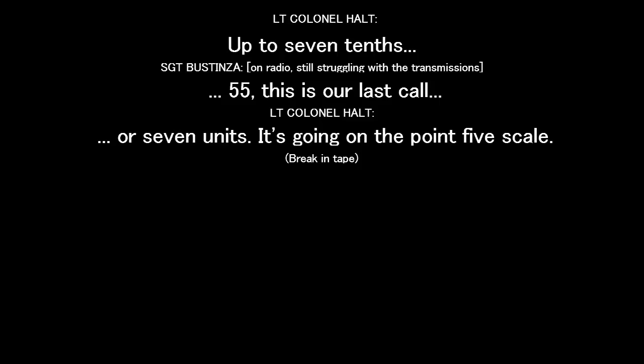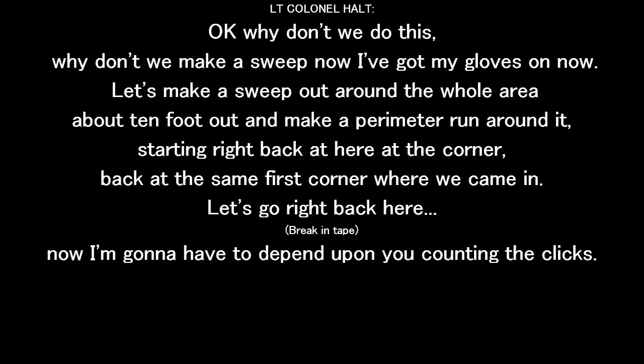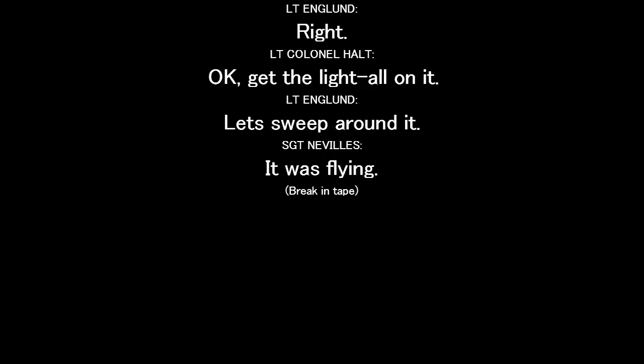Five to seven units — that's on a 0.5 scale. Why don't we make a sweep? I've got my gloves on now. Let's make a sweep out around the whole area, about ten feet out. Make a perimeter run around it, starting right back here at the corner — right back at the same first corner where we came in. Don't let the pin on you; count the clicks. Let's put the light on it. Sweep around it.